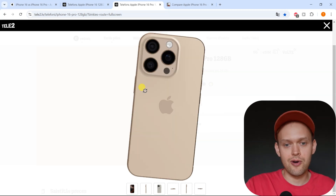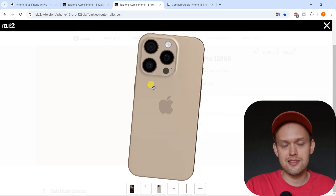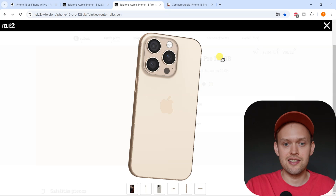Are you wondering if the new iPhone 16 Pro actually has a telephoto camera lens? I have some great news for you. Both the iPhone 16 Pro and the Pro Max actually get the same 5x telephoto lens.